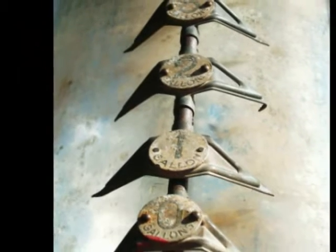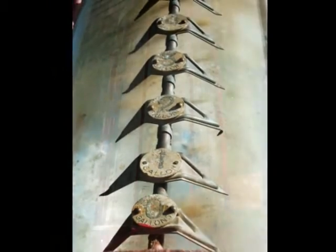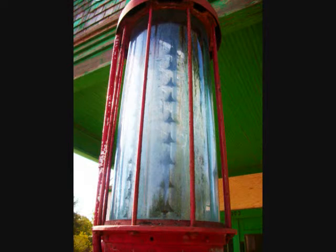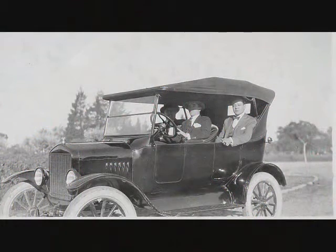If you notice, there are graduated numeric lines on the holding tank, which would tell the attendant how much gas is being drawn up into the tank. Once he reached the amount you need — for example, two or three gallons — he stopped pumping. He then pulled the trigger on the nozzle, allowing gravity to drain the glass tank into your car, and pretty soon you'd be back on your way.